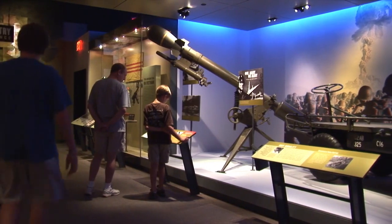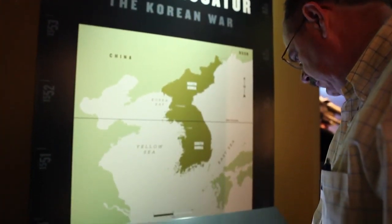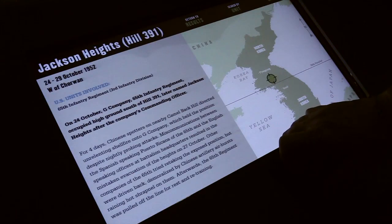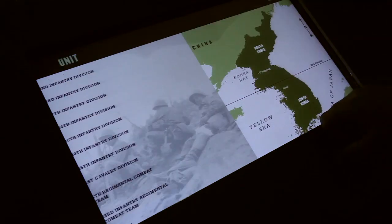Many vets are intrigued by the combat locator. Enter the data you remember — perhaps the name of a village. Computers search thousands of files, and your battle history is displayed.